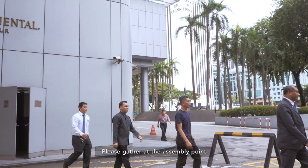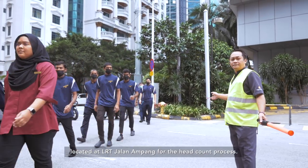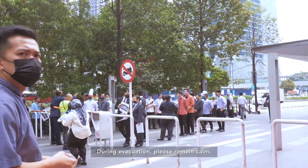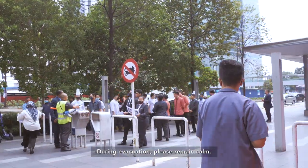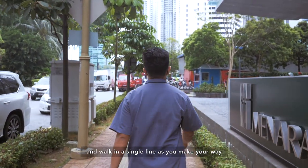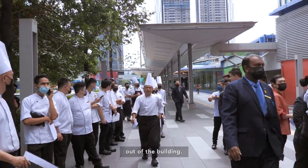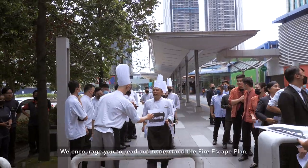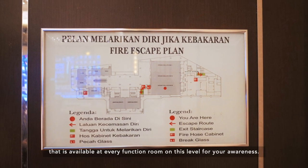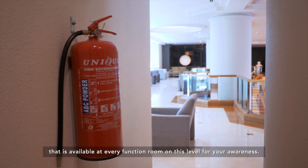Please gather at the assembly point, located at LRT Jalan Ampang, for the headcount process. During evacuation, please remain calm, leave all your heavy items behind, and walk in a single line as you make your way out of the building. We encourage you to read and understand the fire escape plan that is available at every function room on this level for your awareness.